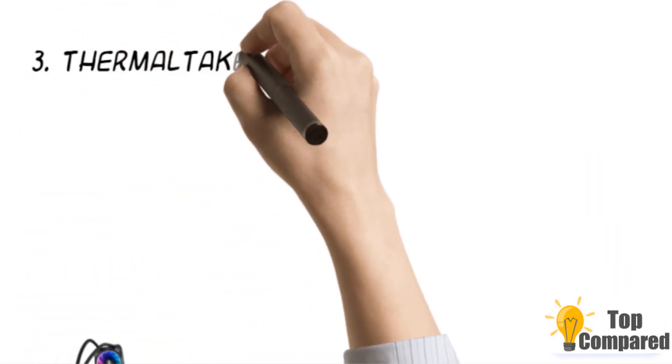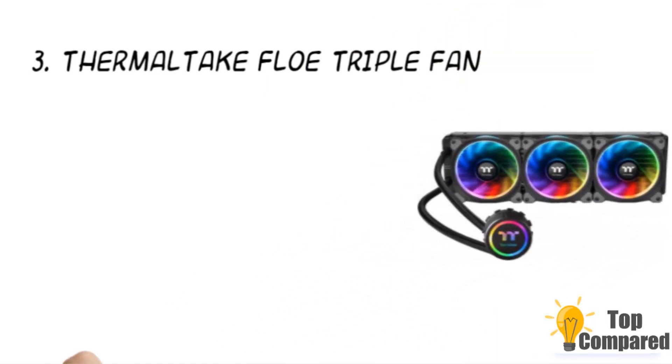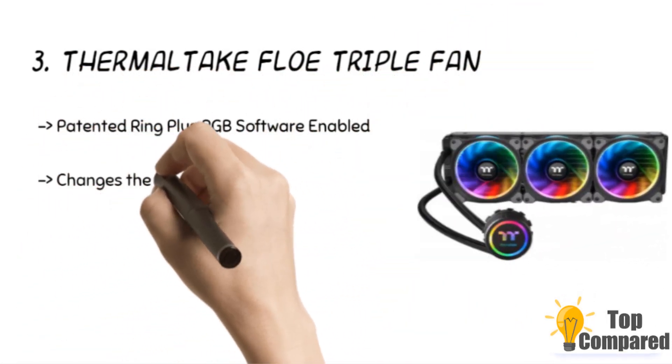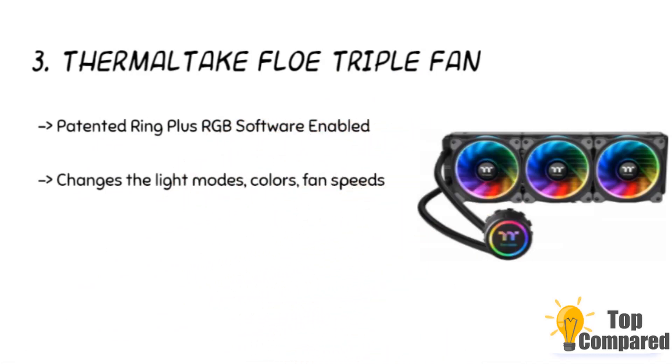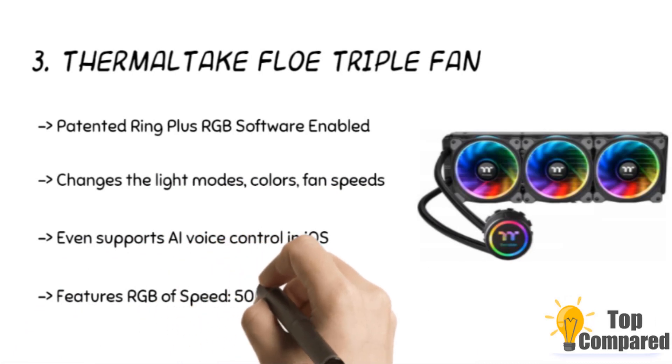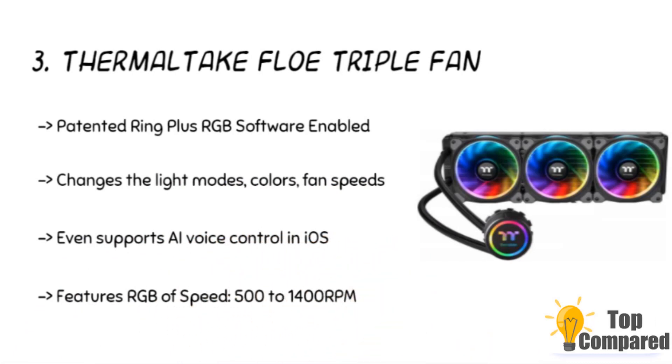The third product is the Thermaltake Flow Triple Fan. The 12 separately controlled RGB LEDs for unrivaled lighting control has a voltage rating of 12 volts. The 360mm high efficiency radiator with push or pull mounting support. The patented ring plus RGB software allows you to change the light modes and the speed of the fan.